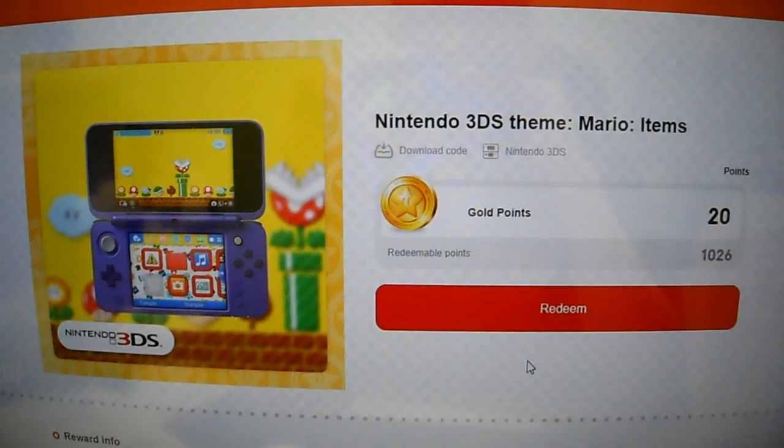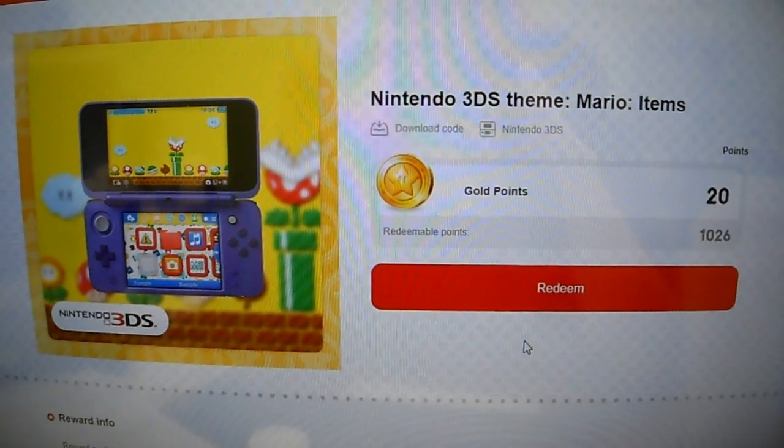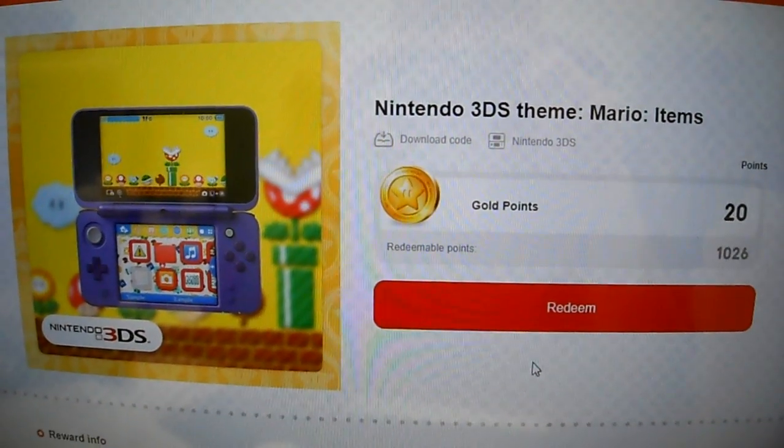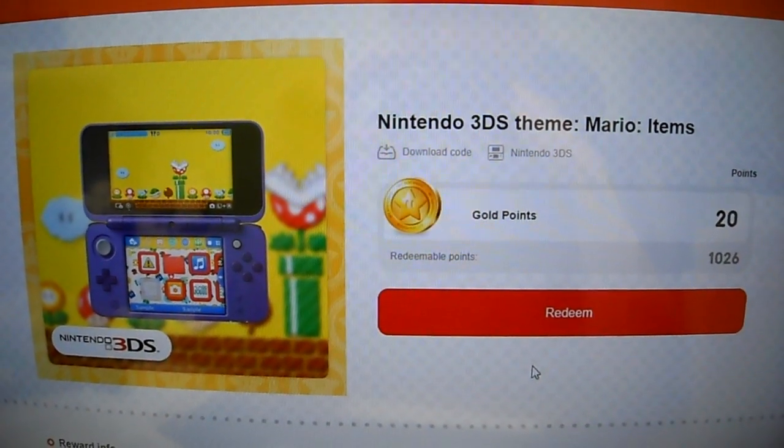Alright guys, your buddy Kintips here today. We are doing another Nintendo 3DS themed giveaway. This is Mario Items. I got so many gold coins to use up, and you guys get a chance to win this very easy.